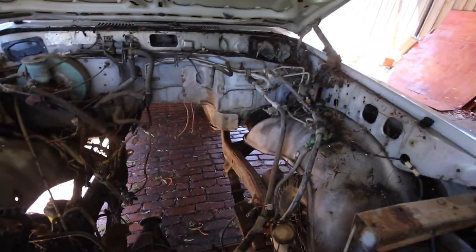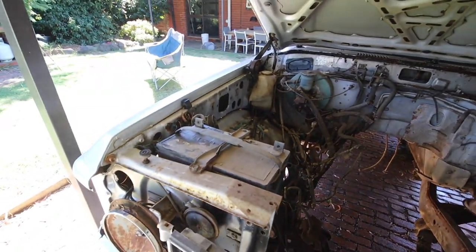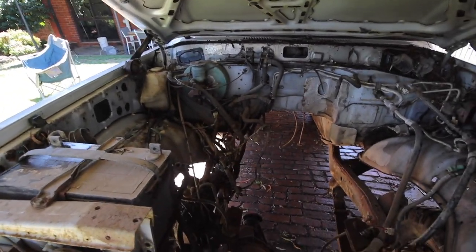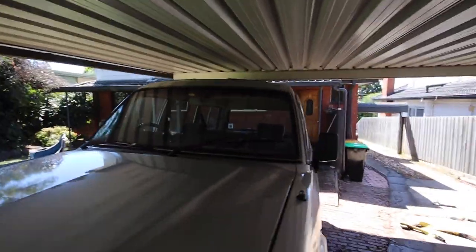Yeah, empty. Like I said, it had a 3F in it. It doesn't have much more. I don't know if I'll be able to plug the terminals in and maybe try and get some lights on the dash, but we'll see.